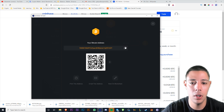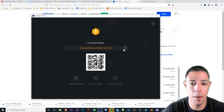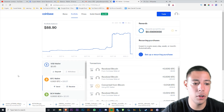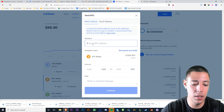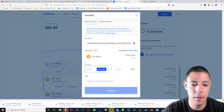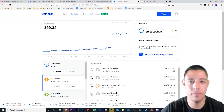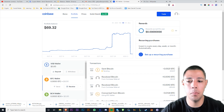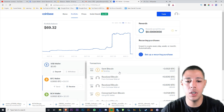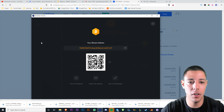You come over here to Exodus, press 'Receive,' copy that address, come over to Coinbase, press 'Send,' paste the address in, send max, continue — done. There you go, the power of cryptocurrency. It's pending, now it's going through the blockchain. You guys heard that noise? That was Exodus receiving the coins.